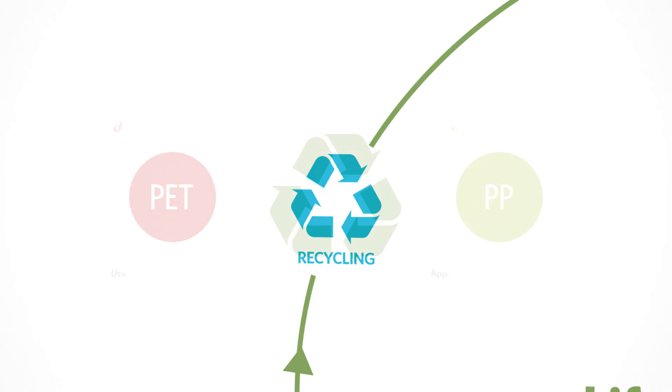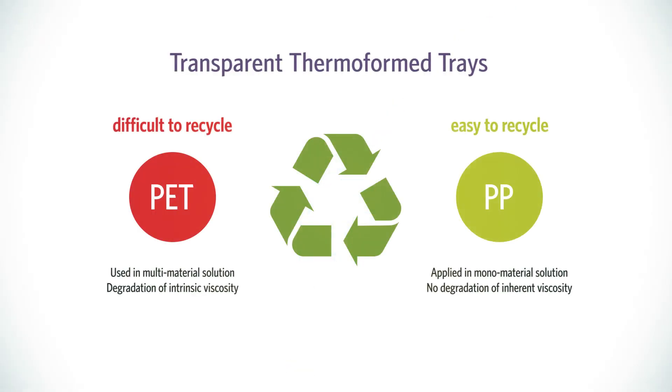When it comes to recycling, polypropylene has established itself as a viable material for reuse in a wide variety of applications. Repurposing used PET thermoformed materials, however, has its challenges.